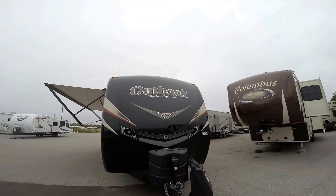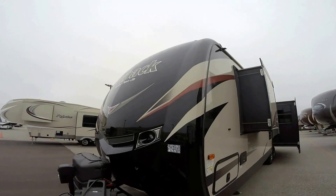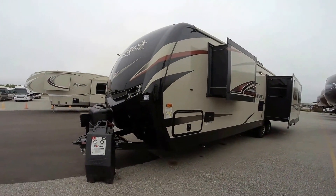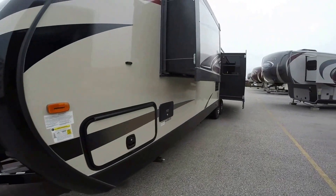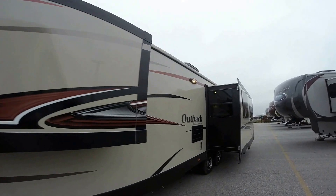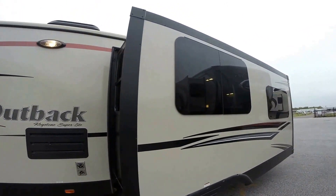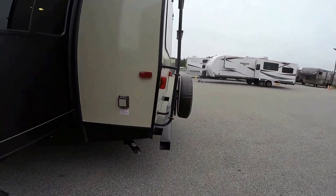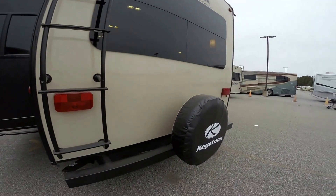Outback has one of the most attractive front caps in the industry — it really wraps around the corners nicely. Nice black color really classes it up. Got the power tongue jack up front, two 30-pound propane tanks, and we put a brand new Interstate battery on board. Aluminum rims, frameless windows, nice base beige exterior. There's your ladder right there and the spare tire.